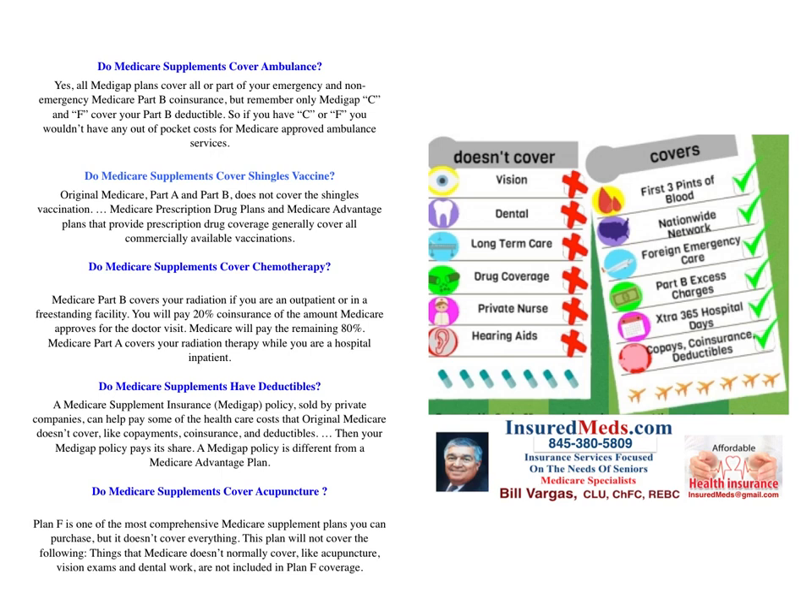Do Medicare supplements cover ambulance? Yes. All Medicare GAP plans cover all or part of your emergency and non-emergency Medicare Part B coinsurance. But remember, only Medigap C and F cover your Part B deductible. If you have Plan C or F, you won't have any out-of-pocket costs for Medicare-approved ambulance services.